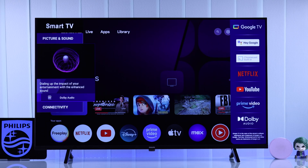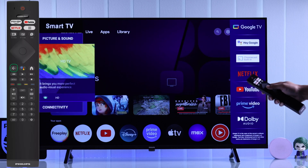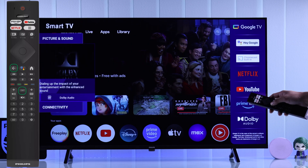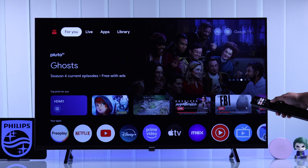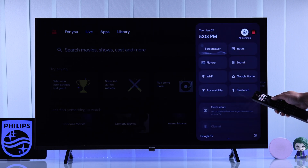When your Philips Smart TV is in store mode, to be able to move around, first you'll need to press the back button or exit button to close the labels. Now we can move around using our remote, and you'll need to go to all settings first.